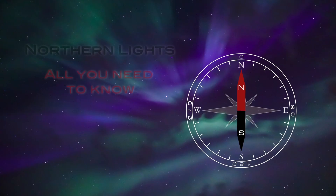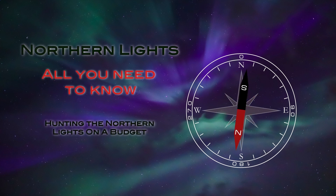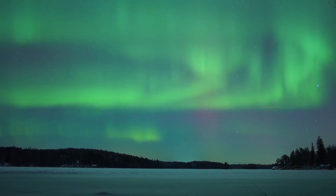Hi! Northern Lights — all you need to know. Let's go! The Northern Lights appear in the sky when Earth's magnetic field is interacting with charged particles from the sun. They are also known as Aurora Borealis.